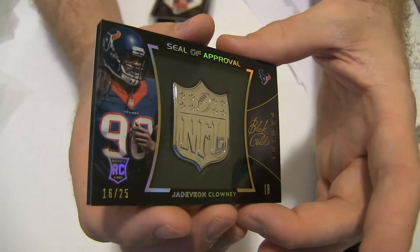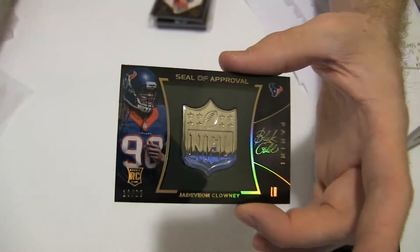And then we got a nice Clowney, 16 of 25 — Seal of Approval.